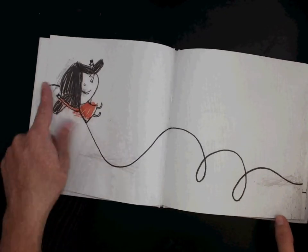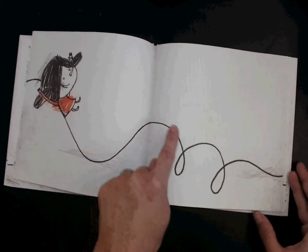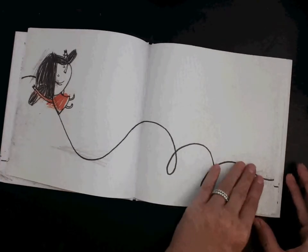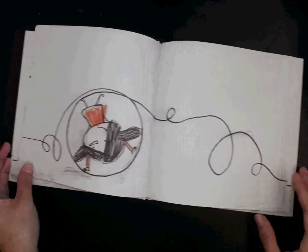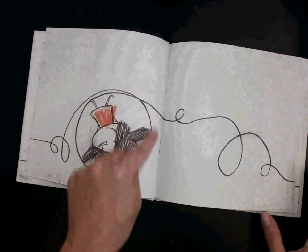Now she's using that curvy line and she's using her imagination to think of it like a slide. It comes down to here, and look — it makes some loops and then goes right off the page again. Now it goes a loop, a small loop, a loop that's so big she can get inside of it.